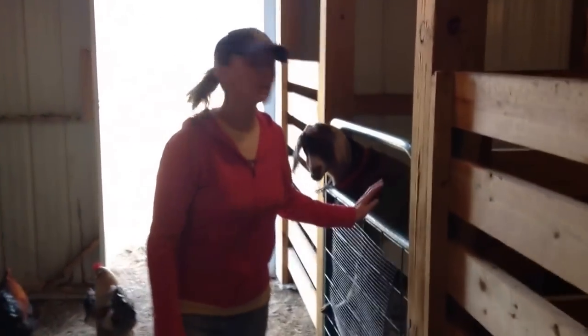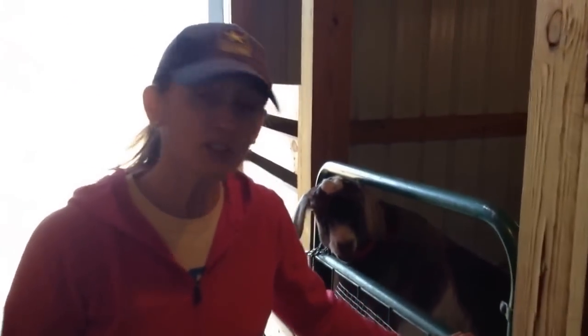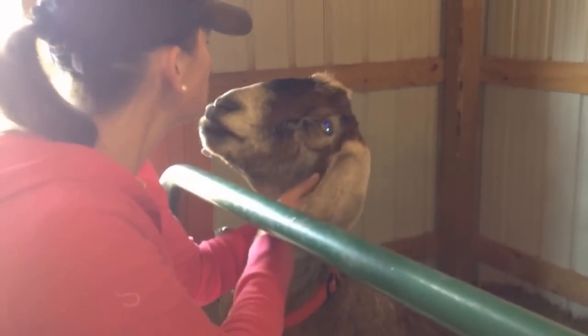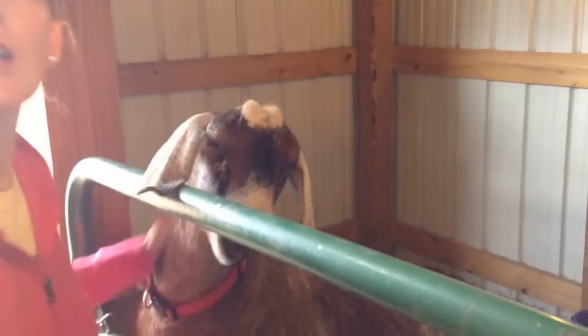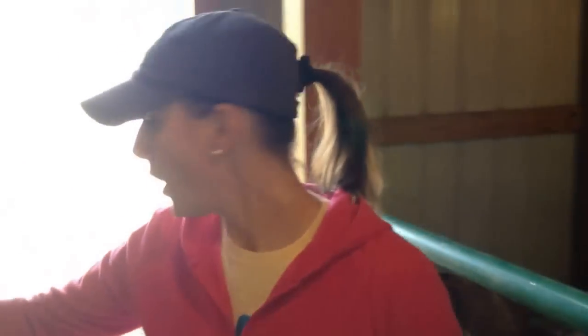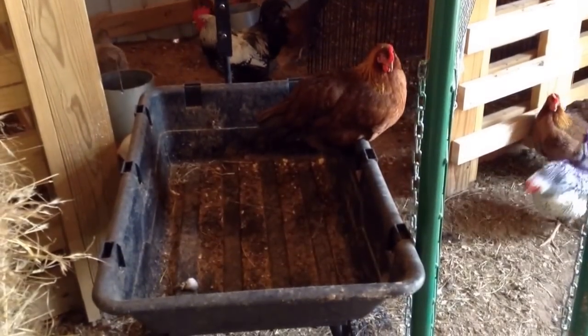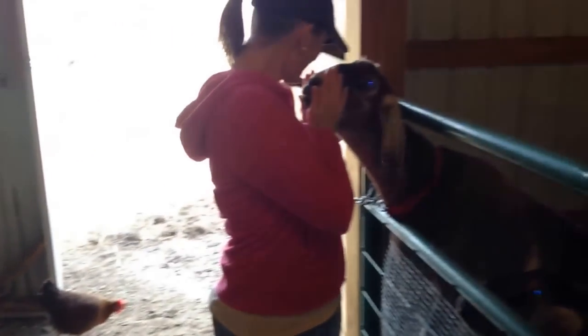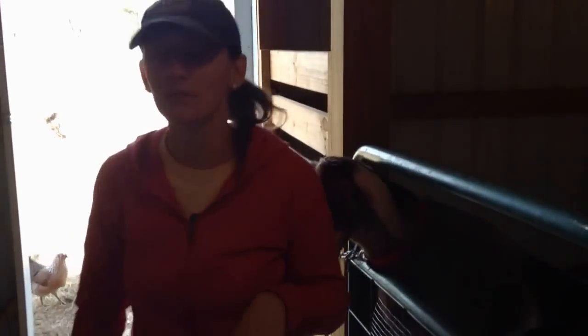Down here for now, this is the goat stall. This is what they know — Mama and Bubba — and they are the biggest photobombing attention getters ever. We keep this old thing in here. Every day I clean out the stalls, and I'm filling that up at least two times to take out to the garden.